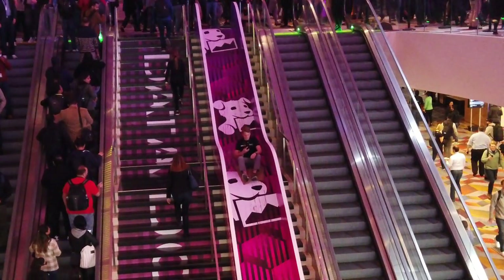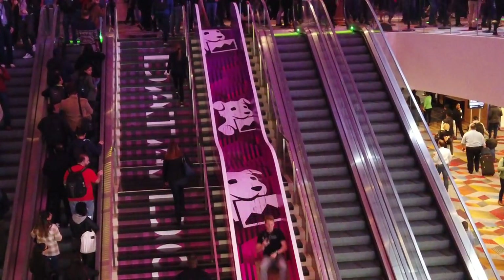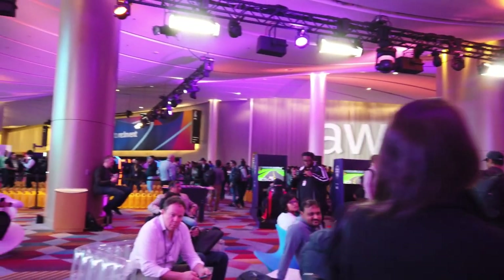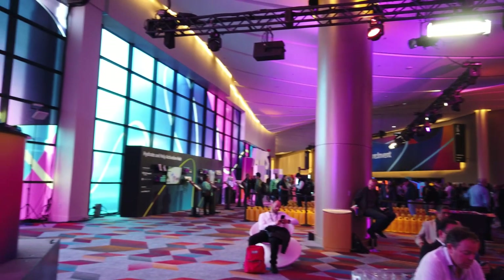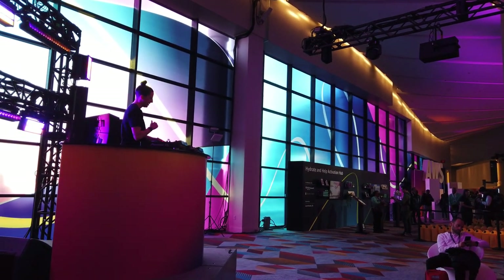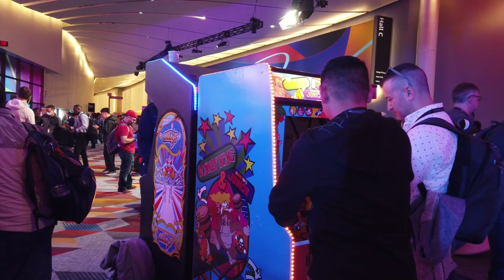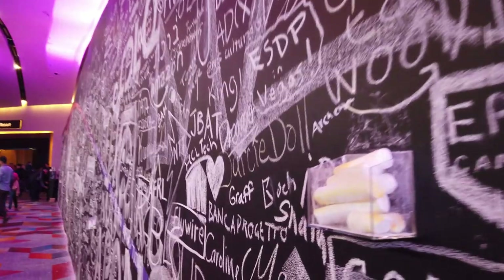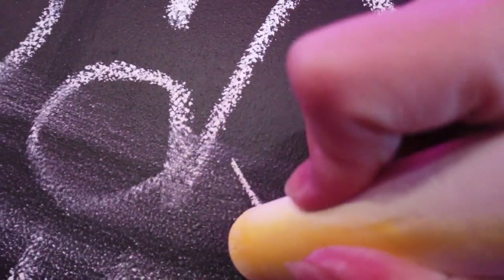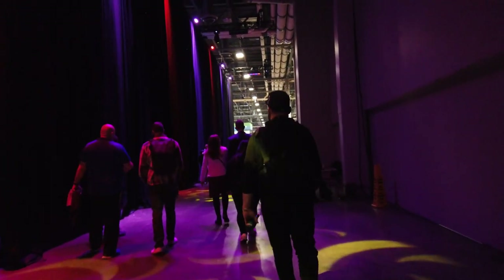With my swag achieved and badge ready to go, it was time to explore. What stood out this year was how packed it was. Last year, a third of the attendees were present — this was closer to full capacity. Nevertheless, the DJ was still rocking, plenty of arcade games were available, and the large chalk wall was still there. Of course, I couldn't leave without adding some Cisco representation.